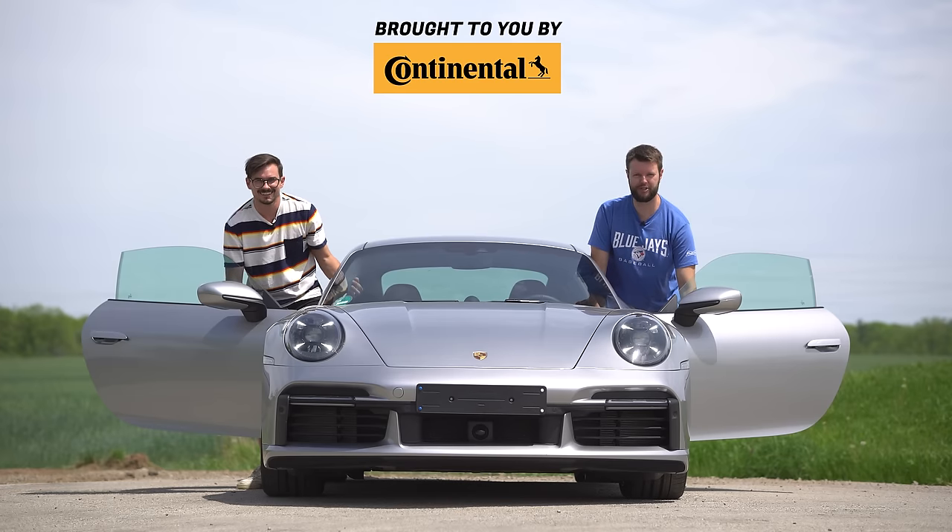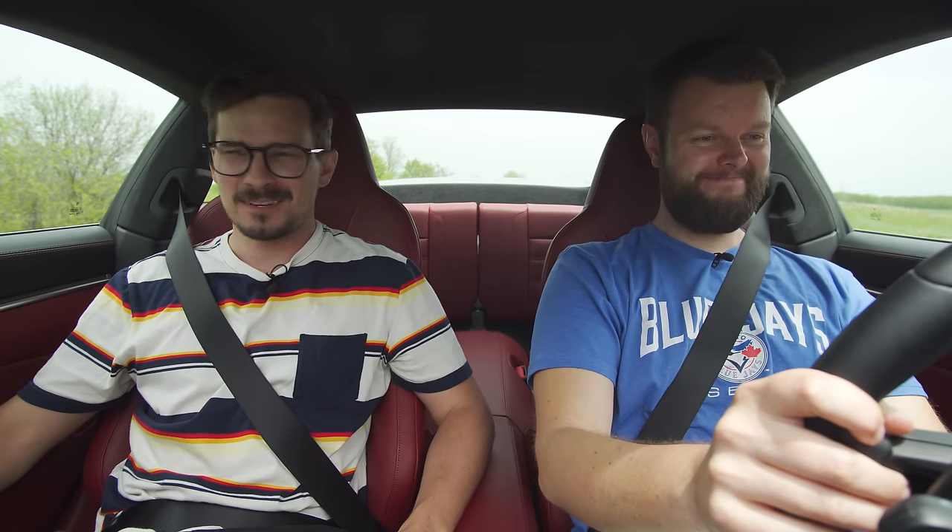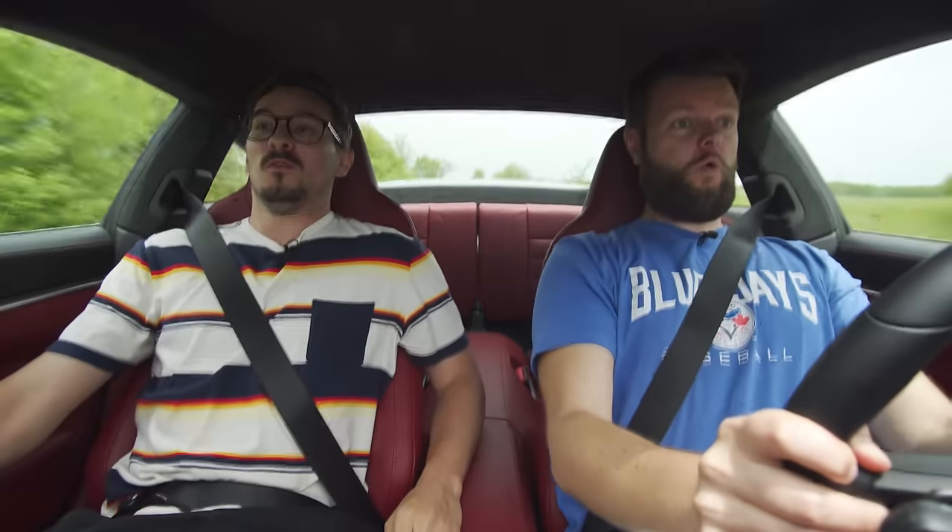I'm Jacob. I'm Yuri. And we're going for a drive — 2021 Porsche 911 Turbo S, with launch control. Oh, my f***.